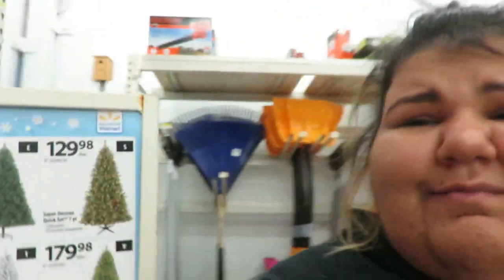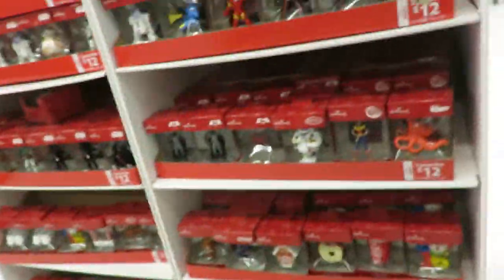Someone's staring, but I'm still vlogging because I'm taking on this vlog life and I don't care if people see me. Now I'm just looking for ornaments. I have to go get a color that matches with the tree.